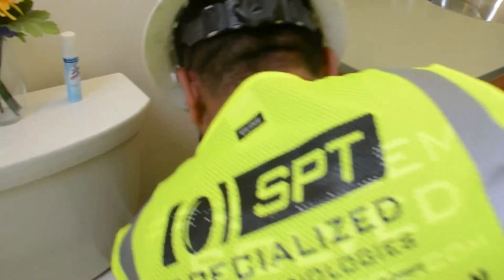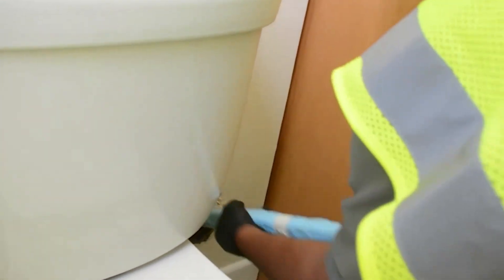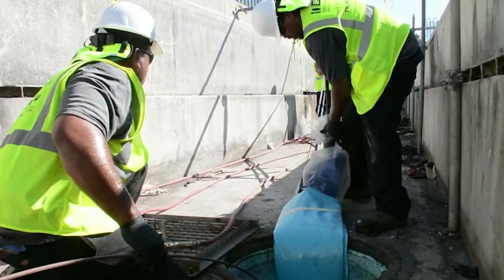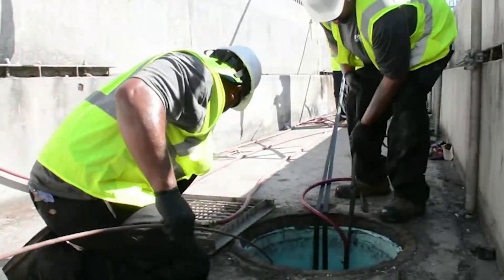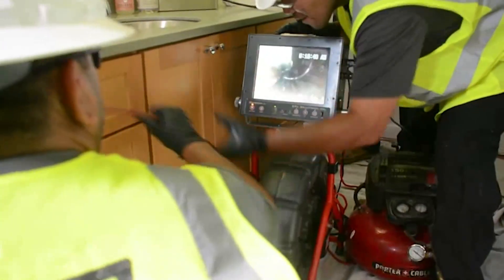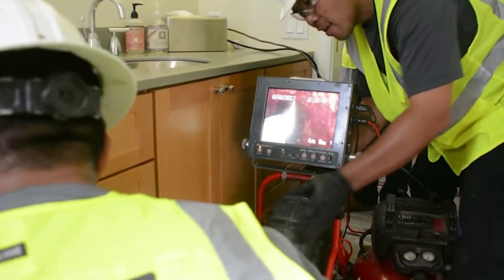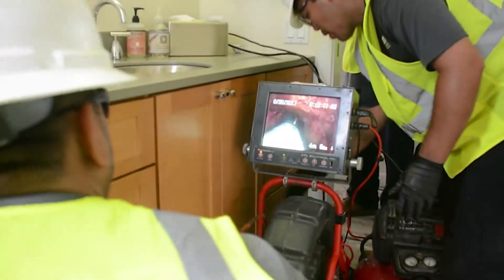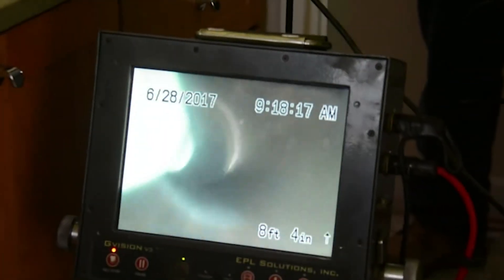The epoxy-saturated liner is then pulled into place through an existing access point, such as a clean-out, toilet riser, a roof vent, or other access points already existing in the system. The NuDrain precision push or pull-in-place installation process allows the technician to double-check the placement of the repair once it's in place, and allows for any last-minute adjustments, giving the installer complete control of the installation process.